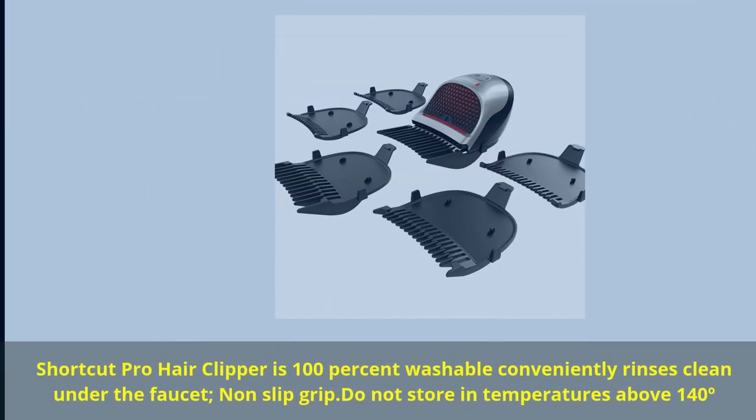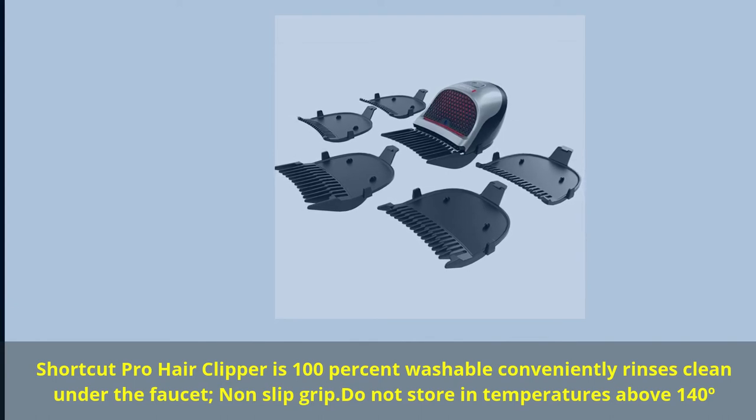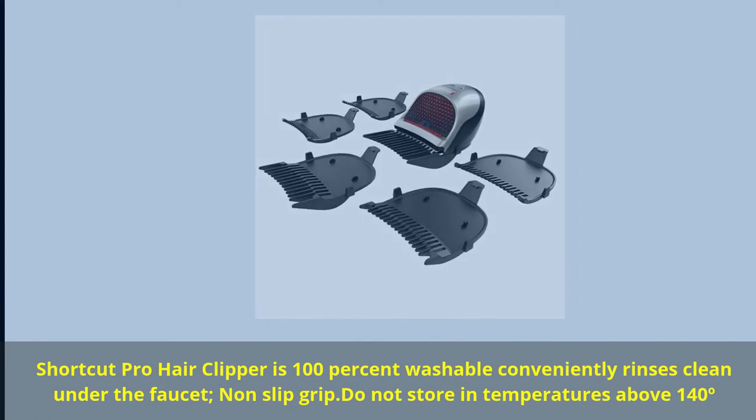Shortcut Pro hair clipper is 100% washable — conveniently rinses clean under the faucet. Non-slip grip. Do not store in temperatures above 140 degrees.